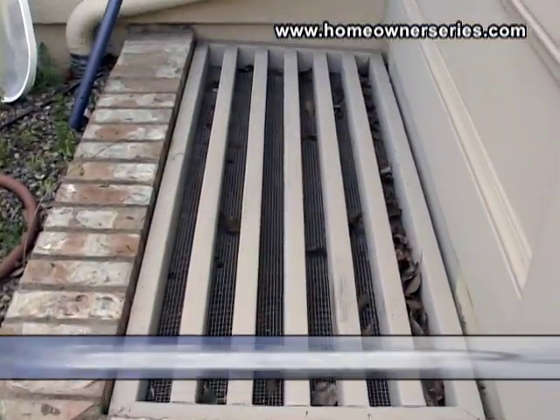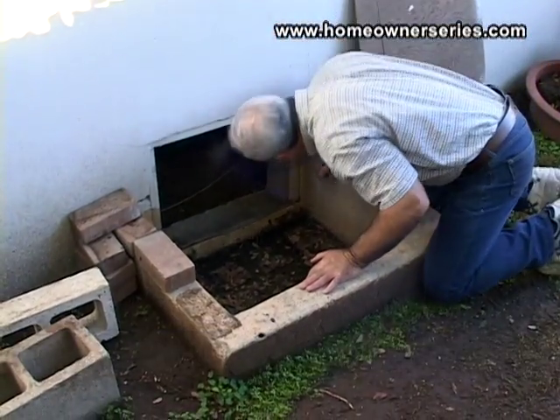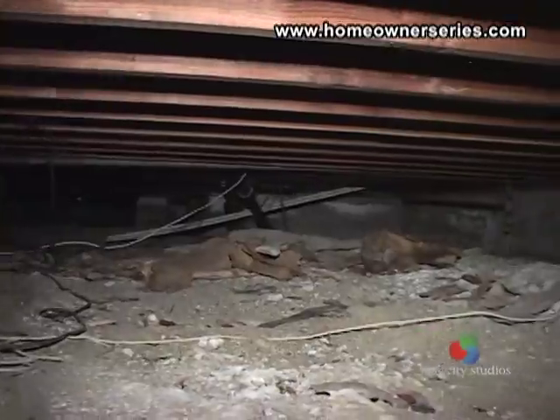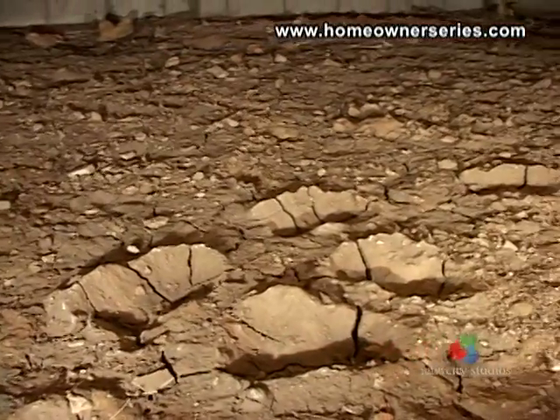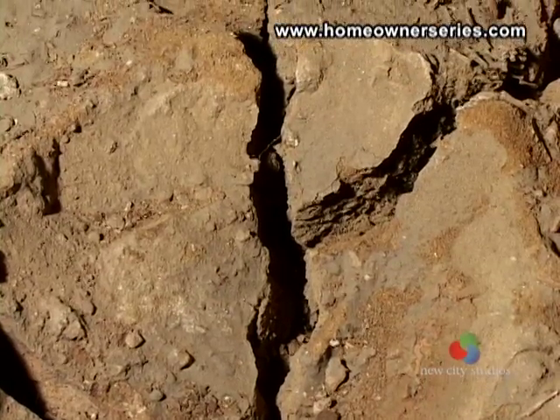In homes built over a crawl space, it may be possible to look or even crawl under the home to inspect the condition of the foundation in much more detail. The first thing to inspect is whether or not the soil under your home is dry. This soil here is extremely dry, which is a good sign.